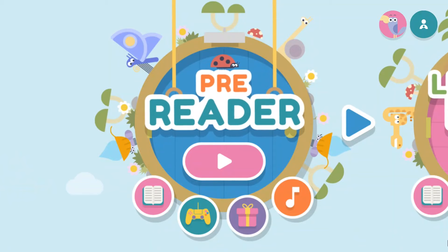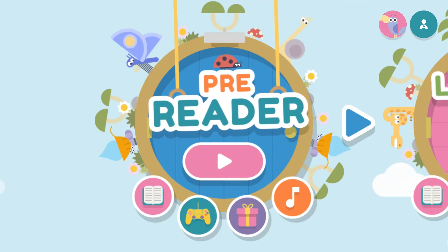Let's start with Hooked on Phonics. When you sign up, they ask for your child's name and reading level, so there should already be one child on the account when you download the app. I'll show you how to add additional children in the parent settings later in the video. If you open up the app, your child can just get started right away without any additional setup needed.